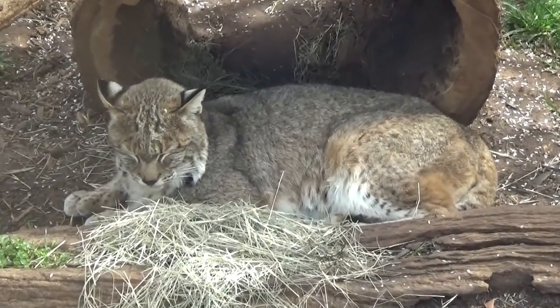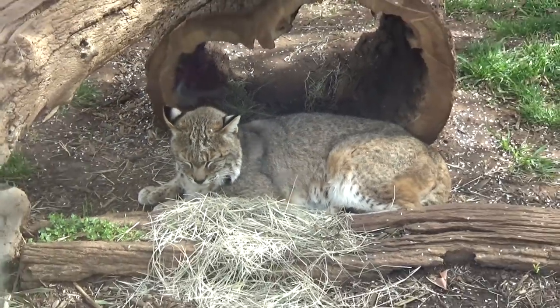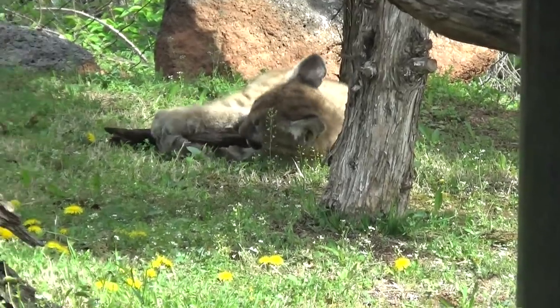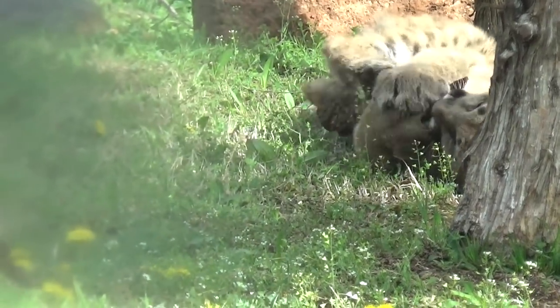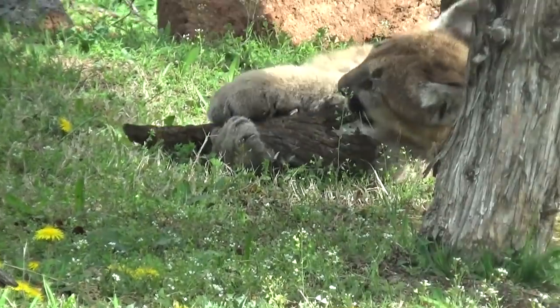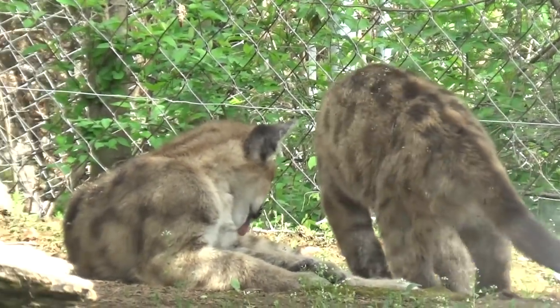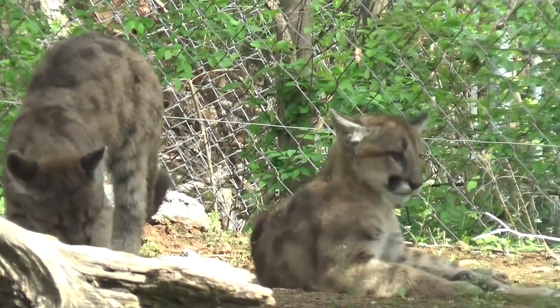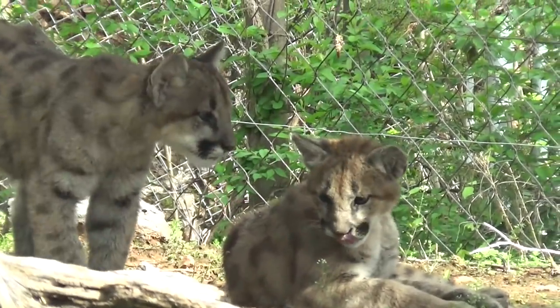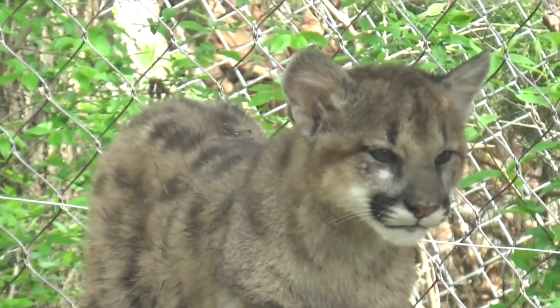Over here you have a sleepy bobcat — very pretty animal. These are some of the stars of the zoo right now: they have three four-month-old mountain lion cubs that were orphaned and couldn't be returned to the wild. They are adorable — you can see them playing and chasing each other, climbing on the trees and stuff.